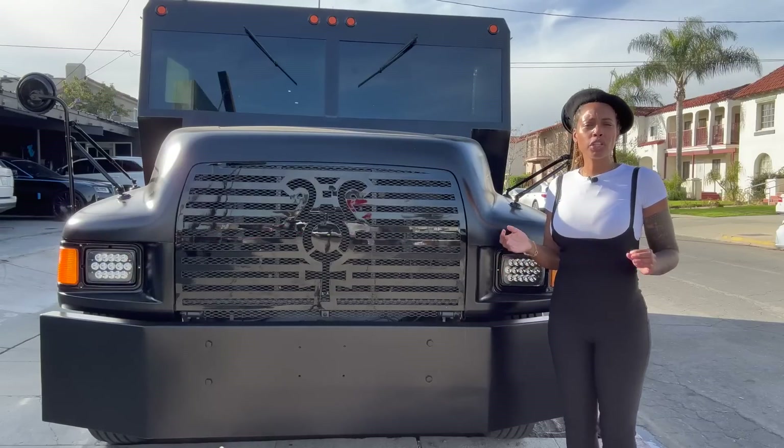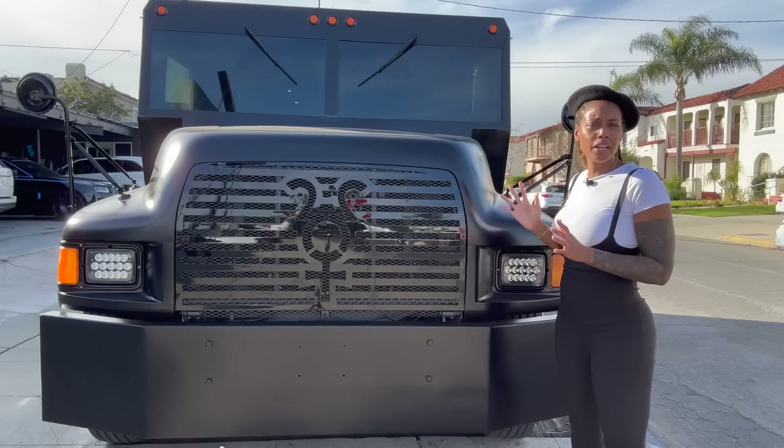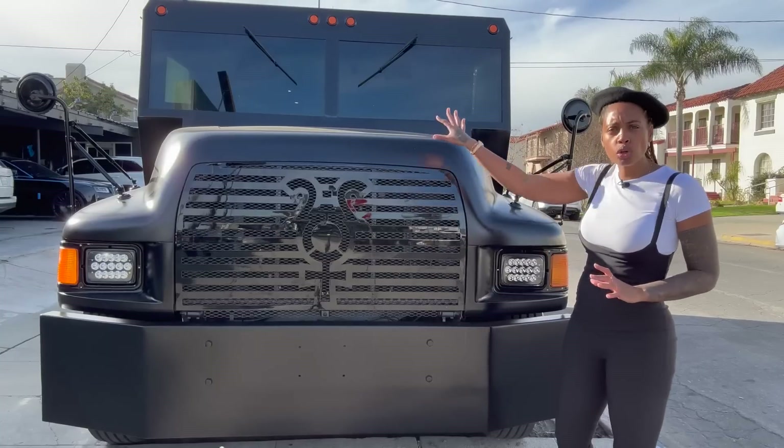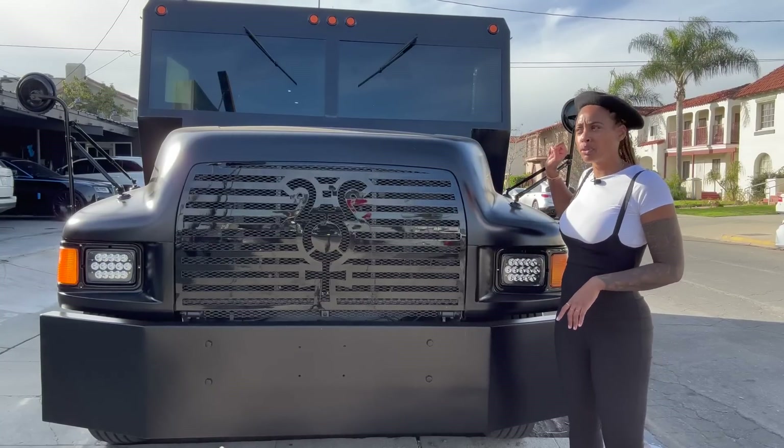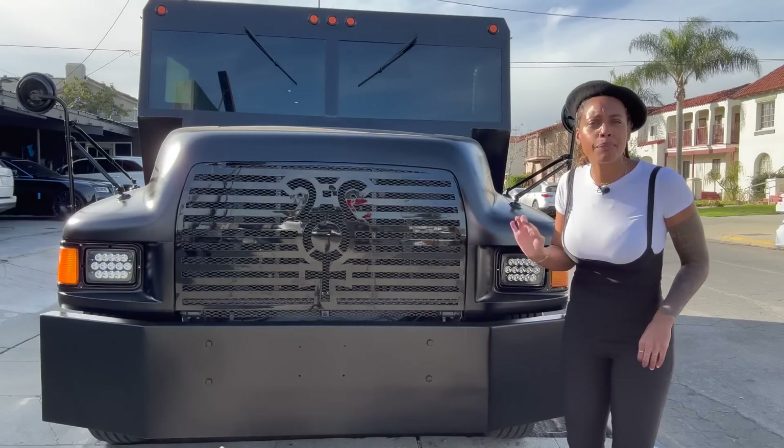All right, so let's start. This is bulletproof — it's bulletproof everywhere. When I tell you everywhere, I mean it. The whole truck is bulletproof. The windows are bulletproof. The tires — when we get to the side I'll show you — even those are bulletproof.